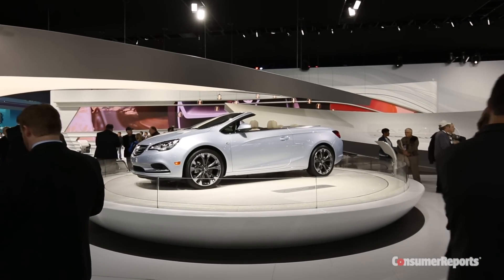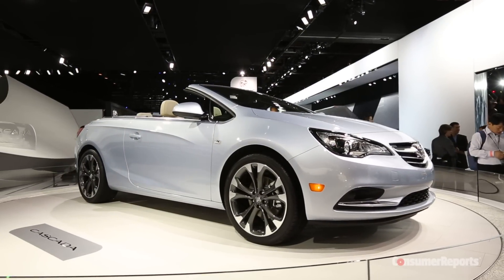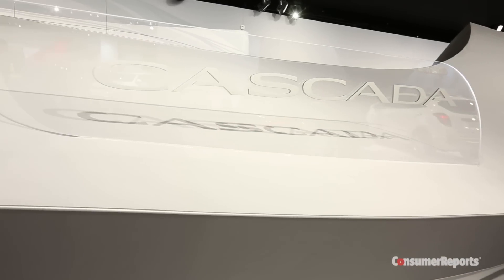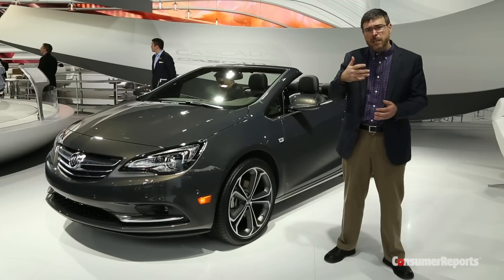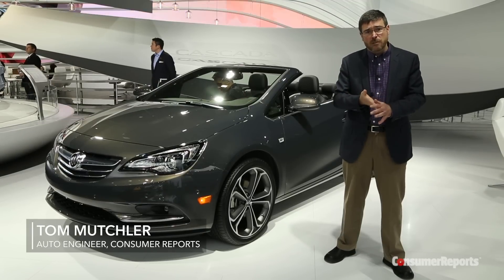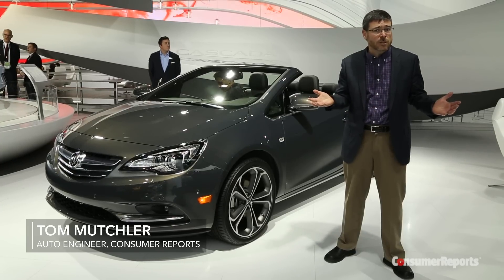The Buick Cascada brings new life into a fading convertible market. The market for leisure class convertibles like the Chrysler 200 or the Toyota Solara has basically dried up — they don't make those cars anymore.